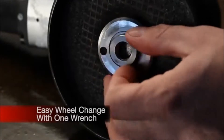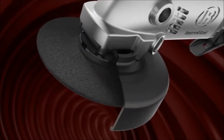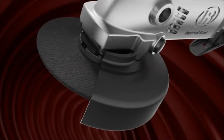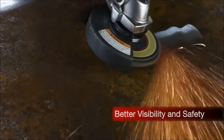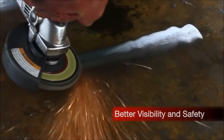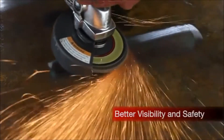Fast wheel changes using one hand. The one-button combined spindle and guard lock allows for guard positional changes to be made in seconds. Better visibility and safety — the large possible guard adjustment allows for better visibility and better operator safety for any application.